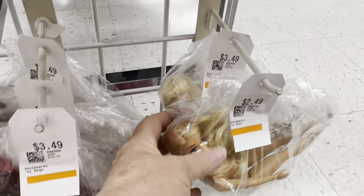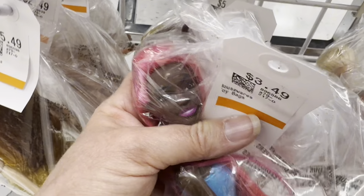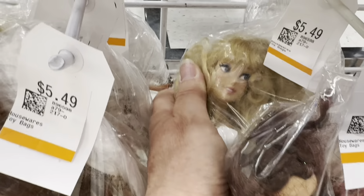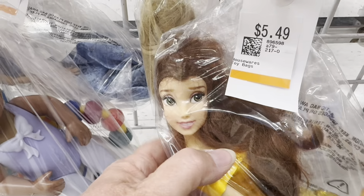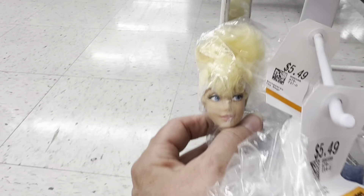Stick around because I am going to be unbagging some of these dolls when we get home. I actually ended up buying — oh gosh — nine dolls. Some of them had multiple dolls in each bag, so I think I had like six bags and ended up with like nine dolls. Stick around and you'll see who we decided to get.